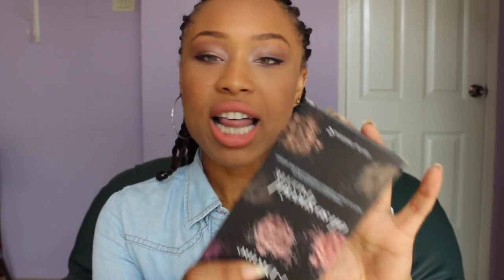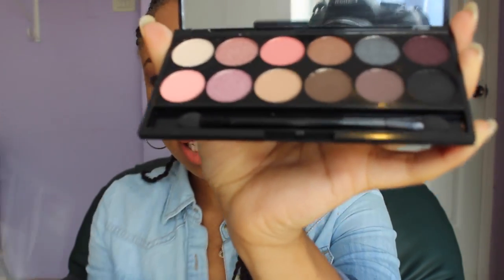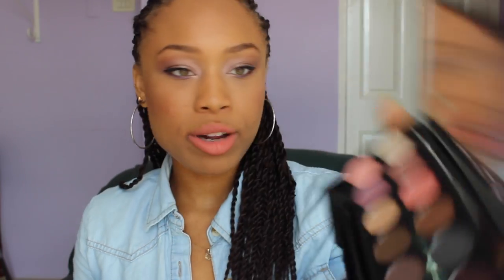So the YouTube winner will win this Sleek eyeshadow palette — it's a special palette. I'll open it to show you guys. I'm sorry it's kind of torn right here, but all these products are brand new. I never used them. The palette comes with this paper over it so you can see the names of all the eyeshadows.